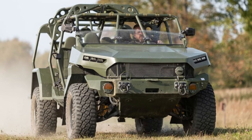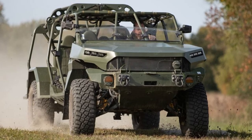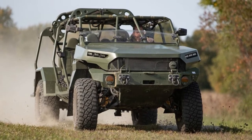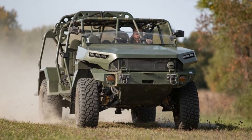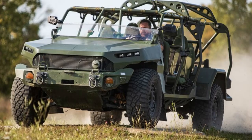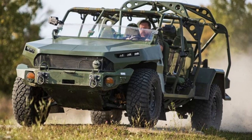A combat mode disables all limp-home nannies to get soldiers out of harm's way. The ISV will also be treated to a strict regimen of preventative maintenance checks and services. Sadly, while you'll be able to buy most of the suspension modifications listed below from GM Performance Parts, GM will not sell chip kits to achieve these power and torque figures.